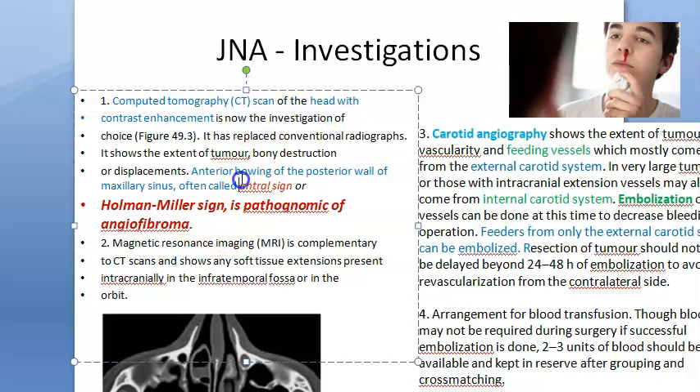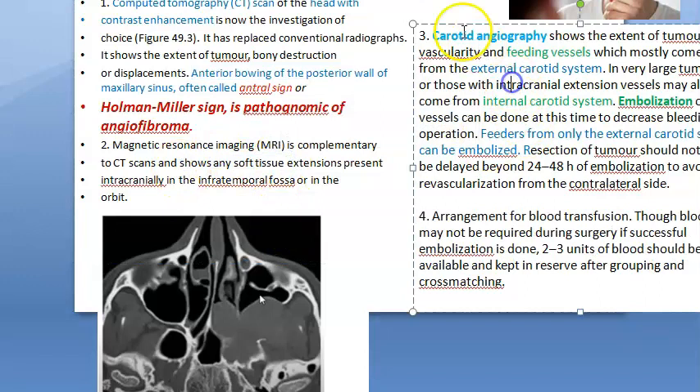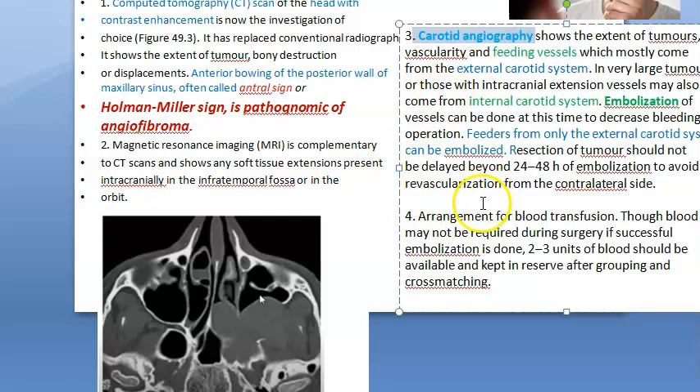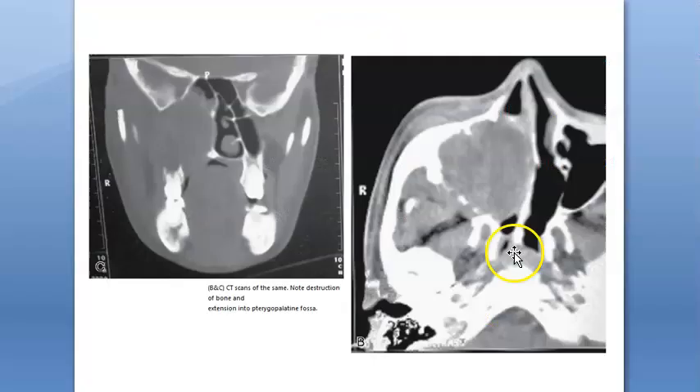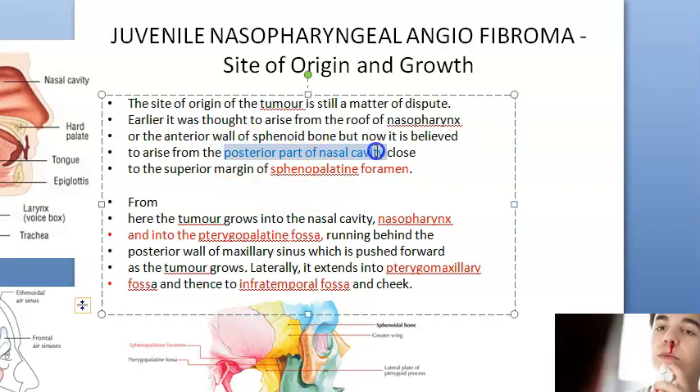Instead, you will order a CT scan in which you will see the antral sign or the Holman Miller sign, which is the pathognomonic feature of angiofibroma — that is the anterior bowing of the posterior wall of the maxillary sinus. Then you will do MRI, then carotid angiography to know which the feeding artery is, so that you can do embolization before surgery. You will also keep blood ready in case of severe blood loss.